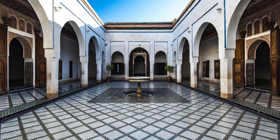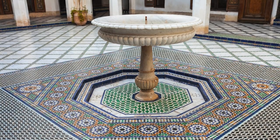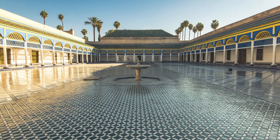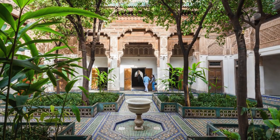Cultural Experiences: Bahia Palace. Step back in time and marvel at the opulence of the Bahia Palace, a stunning example of Moroccan architecture and design. Admire the intricate tile work, carved wood ceilings, and lush gardens as you explore the palace's ornate rooms and courtyards.